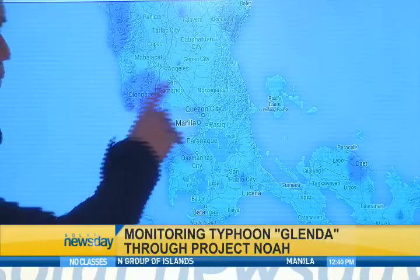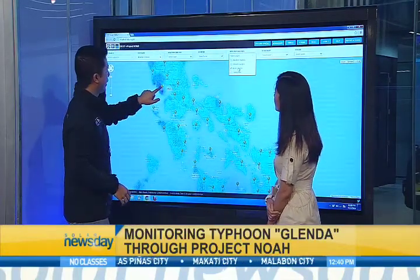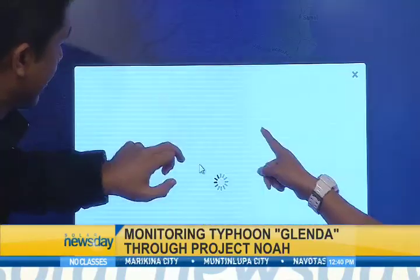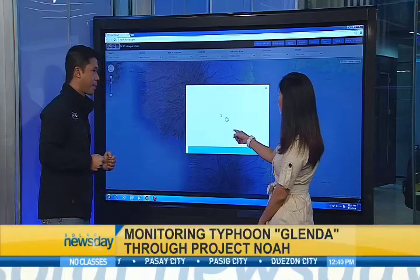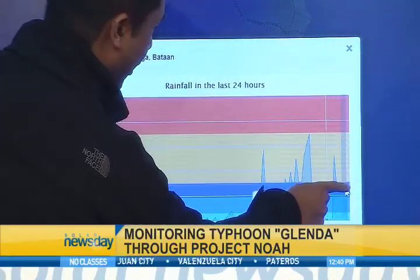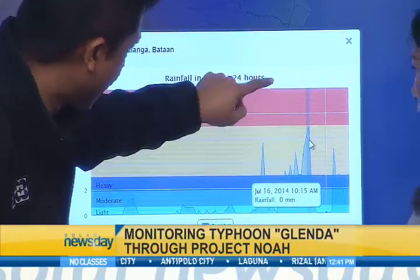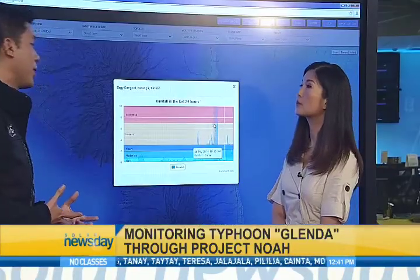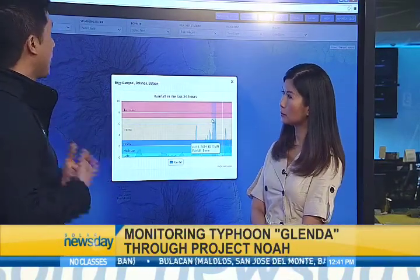If you want to look at the exact amount of rainfall, you need to look at the weather station — open a rain gauge here, and it will give you the exact amount of rainfall. This one is in Bataan, so it's raining there now, and this will tell you how much rain is falling. I noticed earlier it said 3.5 millimeters of rain. You also have a history of what kind of rainfall — earlier during the day it was at the intense level. This is helpful if you're looking from a national office and need to know the kind of rainfall in a particular area. Certain areas, when rainfall reaches an intense level, the occurrence of flooding is higher.